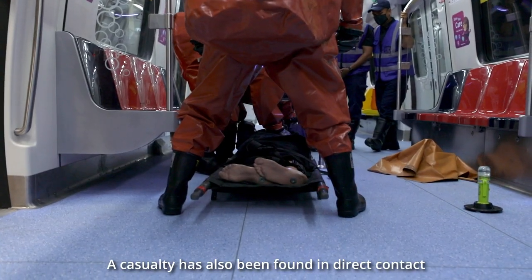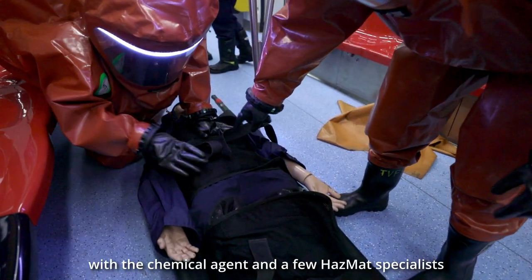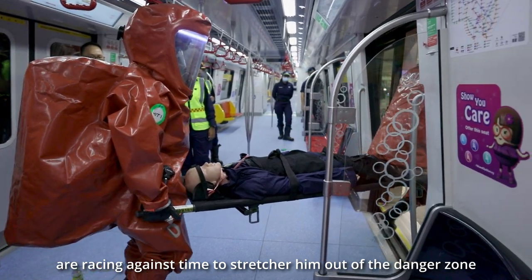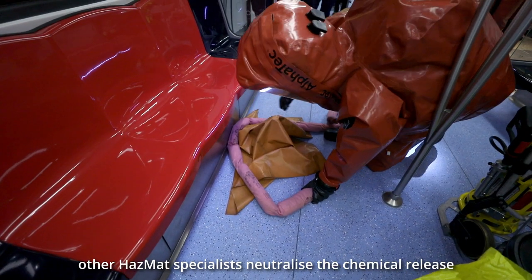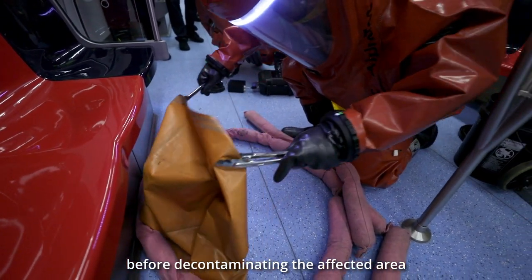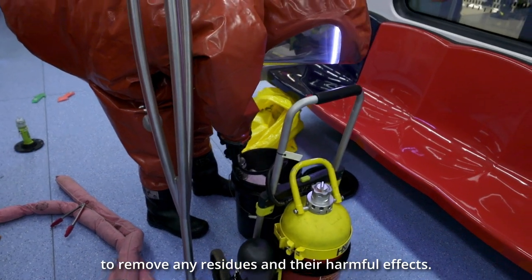A casualty has also been found in direct contact with a chemical agent, and a few HAZMAT specialists are racing against time to stretcher him out of the danger zone for both medical assessment and decontamination. At the same time, other HAZMAT specialists neutralise the chemical release, before decontaminating the affected area to remove any residues and their harmful effects.